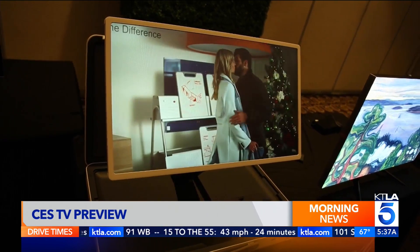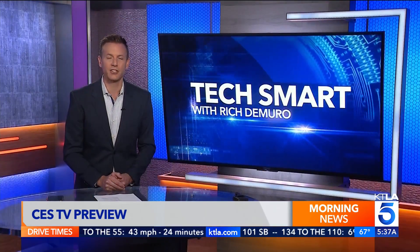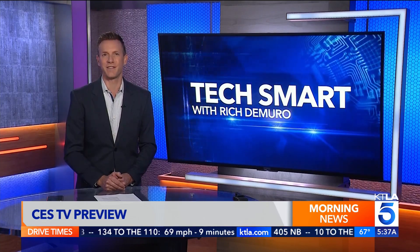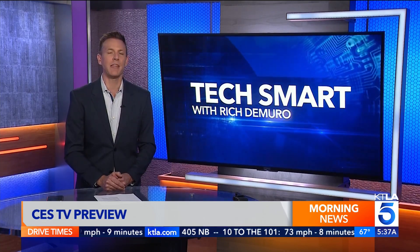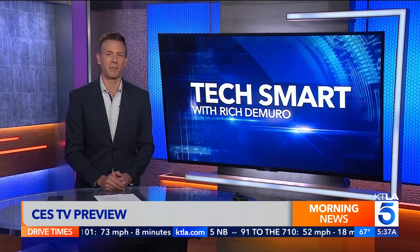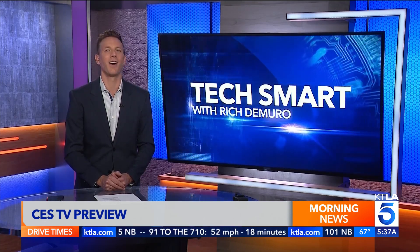CES Las Vegas actually starts a bit later this time around, January 9th. And of course, I will be there to bring you all of the latest developments. In the meantime, you can follow me on social media at Rich on Tech so you don't miss a thing. I'm Rich DeMuro and you are TechSmart.